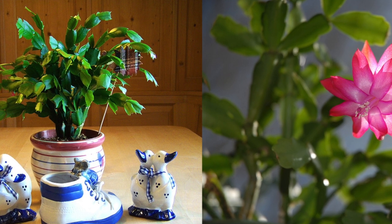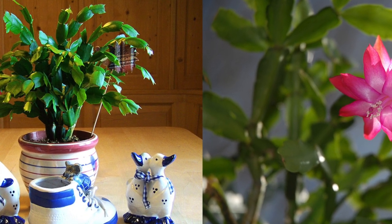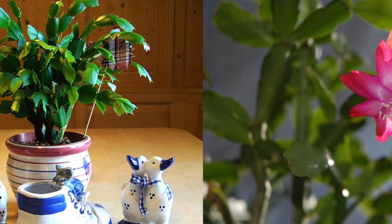Here is a photo of the two together. So if you bought your Christmas cactus at a big box store, you probably have a Thanksgiving cactus.